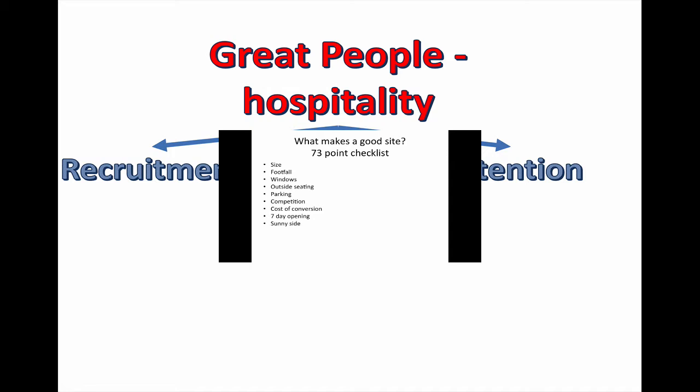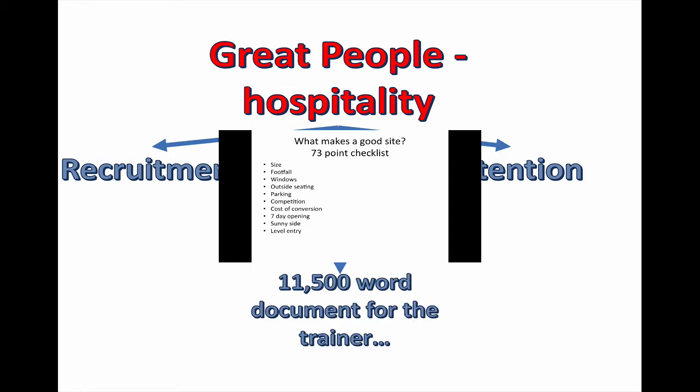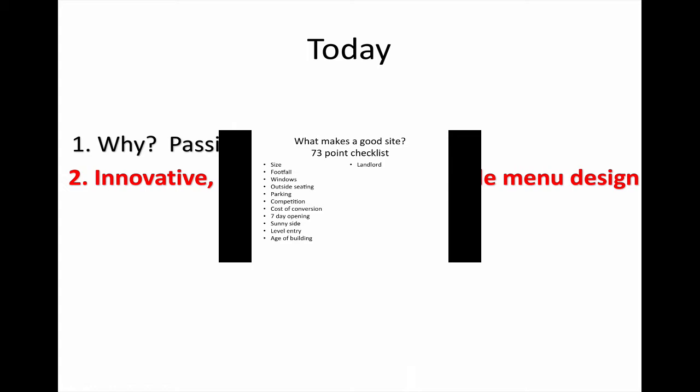Everything looks better in the sunshine — outside seating works much better, and you'll get more people walking past because people like the sunny side of the road. Having no barriers to coming in is important too — steps will deter everybody, not just wheelchairs and prams. Look at the age of the building; an older building will be less cost-efficient to run. Can you build a relationship with the landlord? Are they the decision maker or just part of a big corporate? If you don't ask, you don't get — ask them if you can have a rent-free period or if they'll help with the cost of conversion.